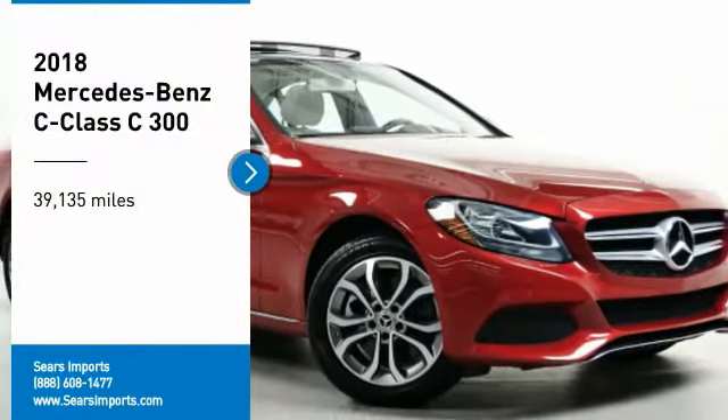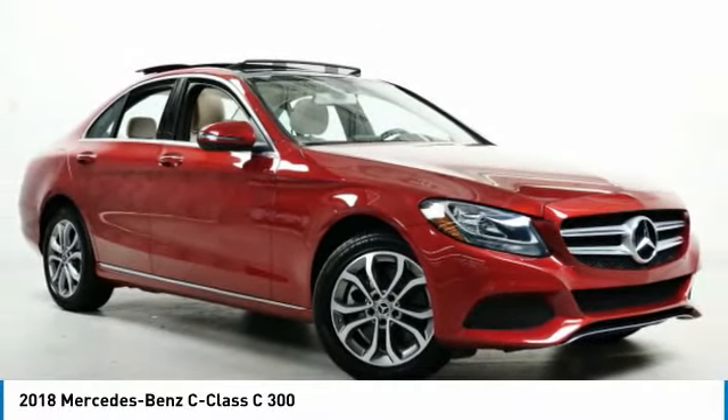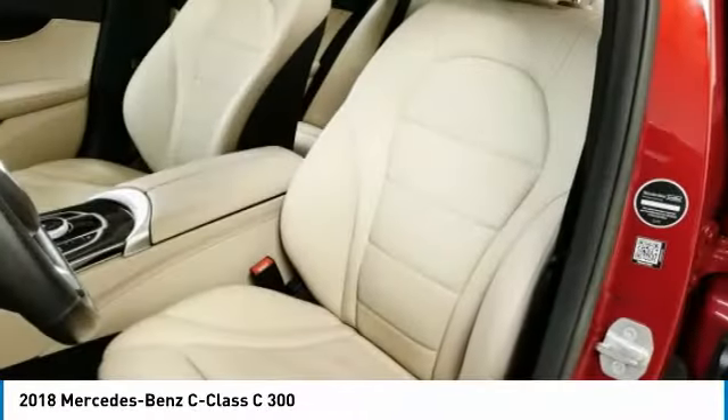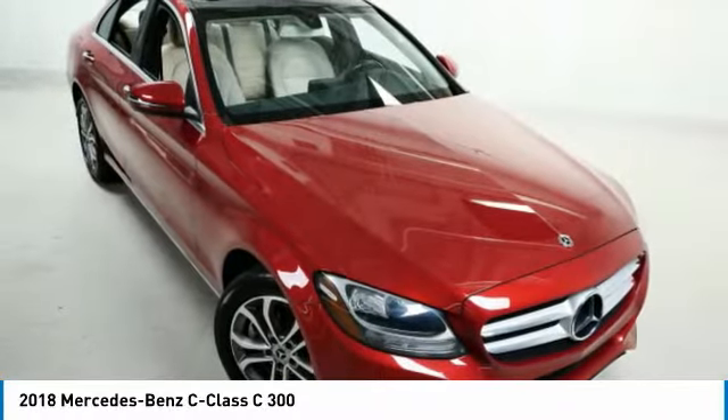We are pleased to show you the 2018 C-Class. Standing the test of time means never standing still. The C-Class is a stylish performer that embodies sophistication and intelligence.